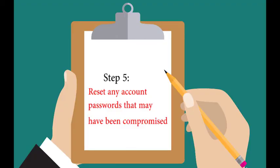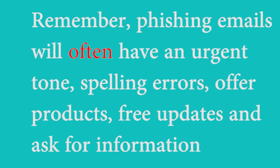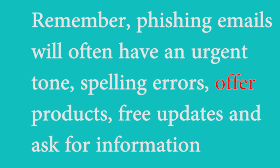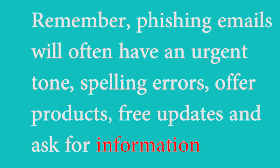direct deposit. Step 6: reset any account passwords that may have been compromised. Remember, phishing emails will often have an urgent tone, spelling errors, offer products or free updates, and ask for information such as social security numbers.